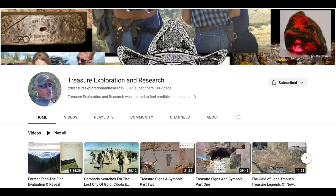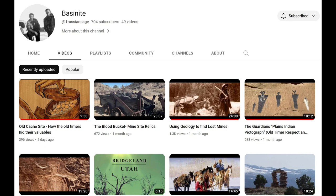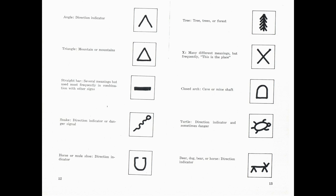I want to give a shout out to some other channels I think are similar and have good content. 'Treasure Exploration and Research' — Rick's a Utah guy who actually gets out there and does stuff, and a lot of his material is his own, not copied from somewhere else. Another one, also Utah I think, is Basinite — he kind of just had content with music and words, but he talks in his videos now, so it's a lot easier to listen in and pause and rewind if there's something super interesting.